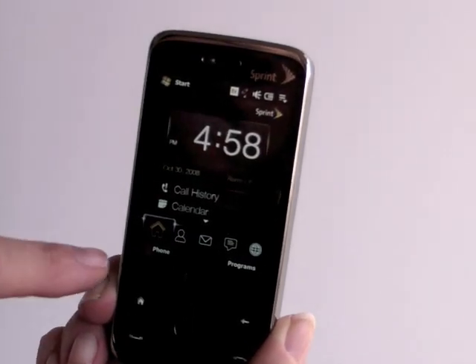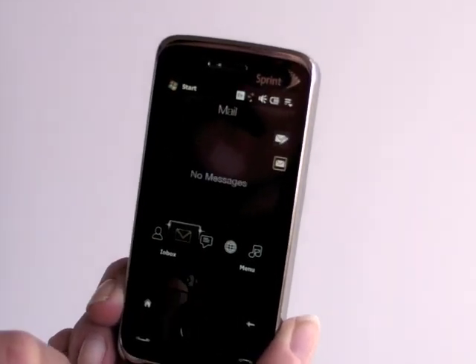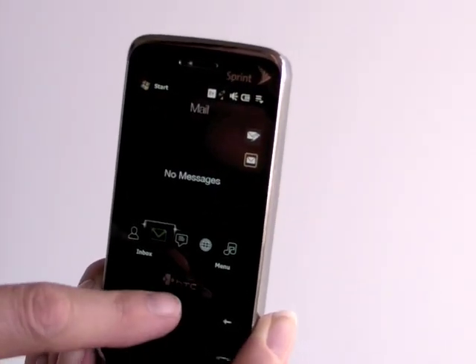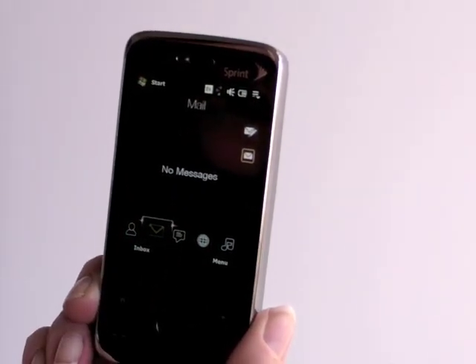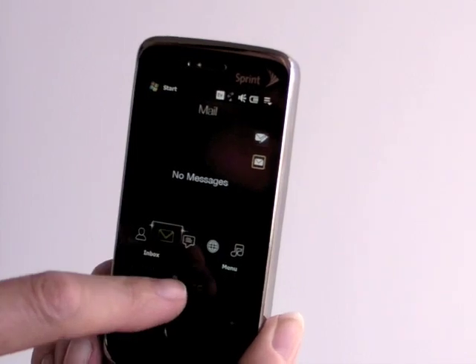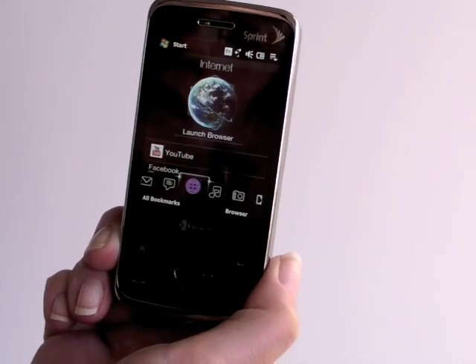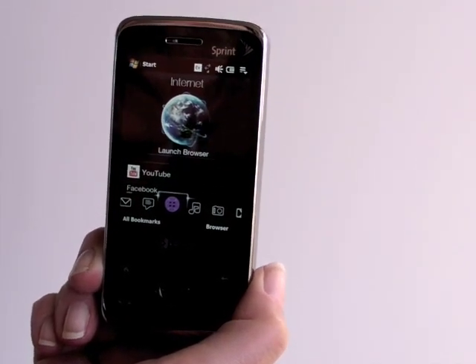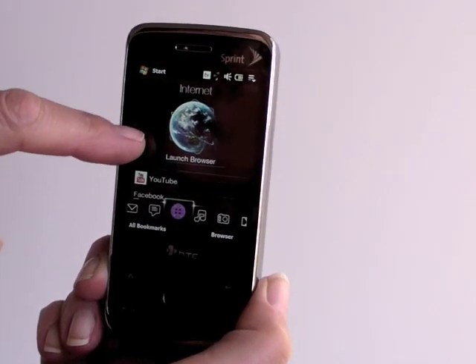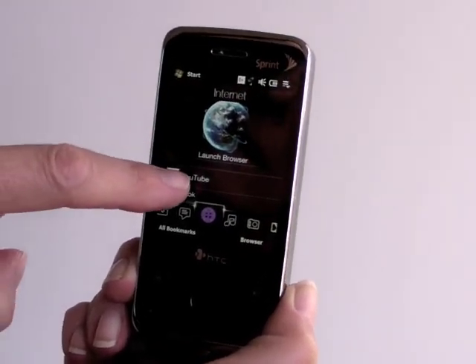You can hit the home button at any time to go back to the main screen. You've got email here — you can have multiple accounts show up and they'll show up as cute little envelopes for each individual message that's come in. Here's the internet browser. This launches Opera 9.5, a very good mobile browser that's great with the VGA display. And you've got shortcuts here that you've saved down below to websites and the YouTube player.